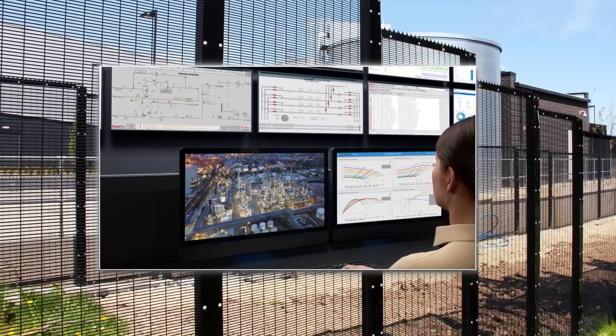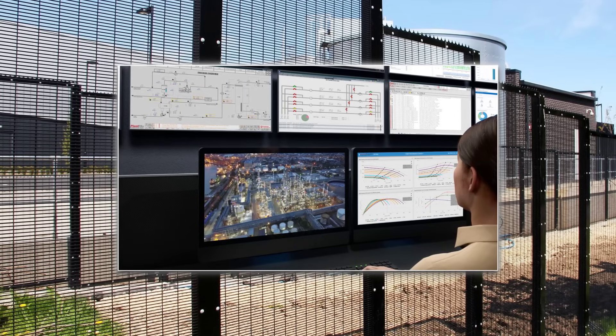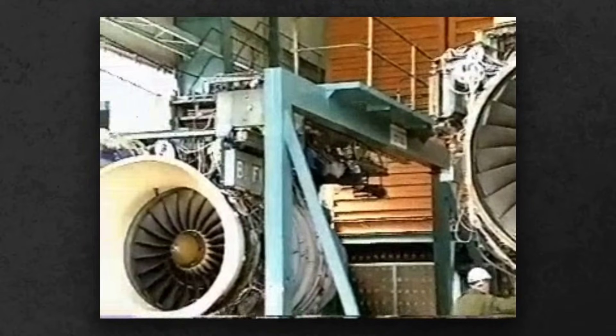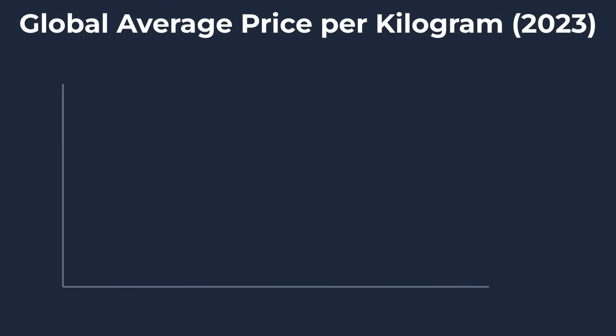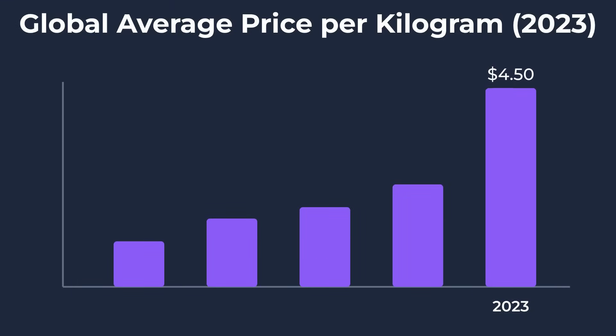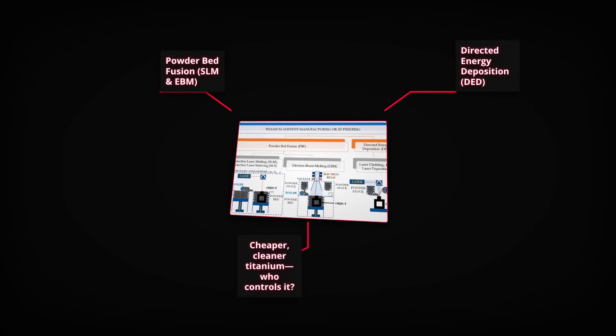Critical details about reactor operations and quality control protocols remain classified by many governments and manufacturers. While the Kroll process delivers titanium strong enough for jet engines and medical implants, it is energy-intensive and costly, keeping titanium prices about 10 times higher than steel. Ongoing research into new methods like the FFC Cambridge process is documented in laboratory reports and patent filings, promising lower costs and reduced emissions. For now, the future of titanium relies on perfecting a process that remains, by necessity, both transparent and tightly guarded.